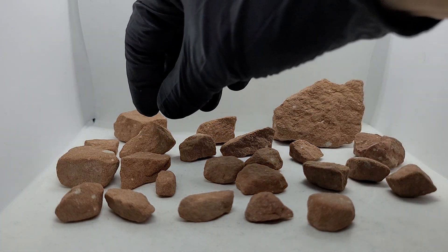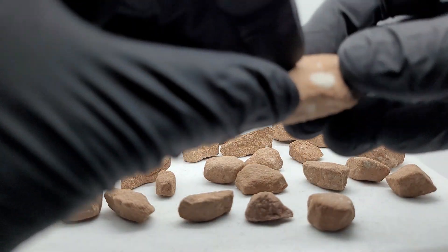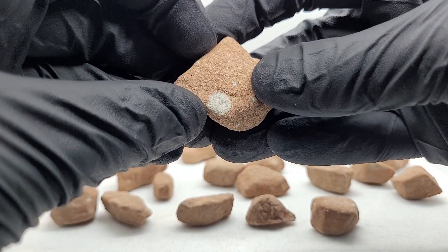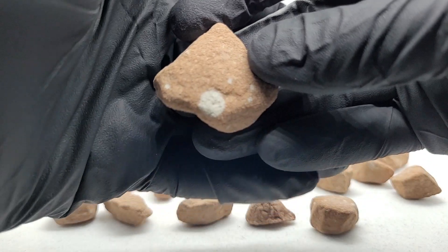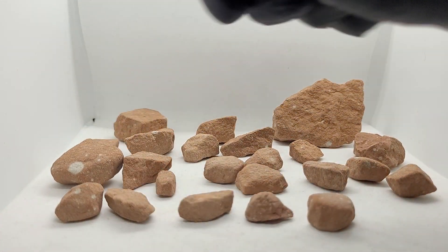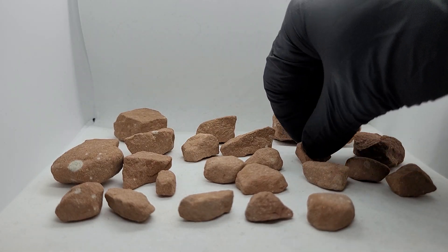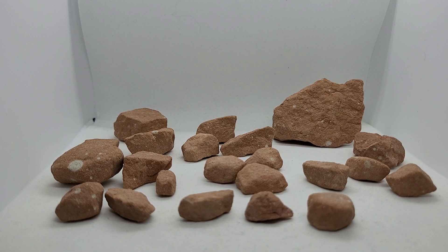So let's try to sand down one piece a little bit, just get it started. We're going to start with 600 grit because it is sandstone — it's probably going to sand quite quickly honestly. I'm going to sand it off to the side and not in the light box, because then my box will never be light again.